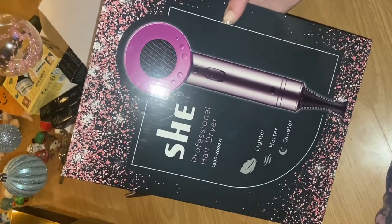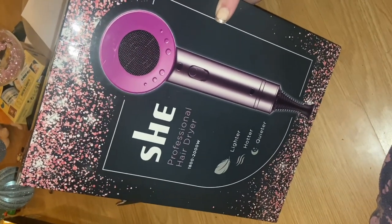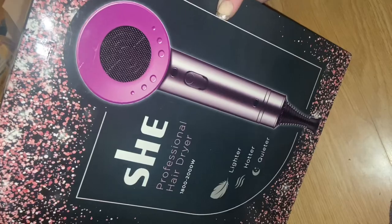A new hairdryer — you can't go wrong with a new one. This is the Sheep professional hairdryer. It's kind of like a dupe for the Dyson.